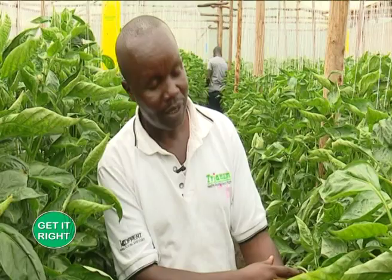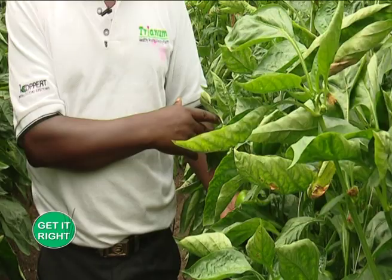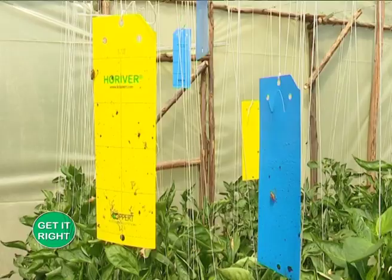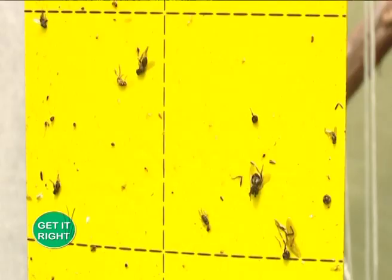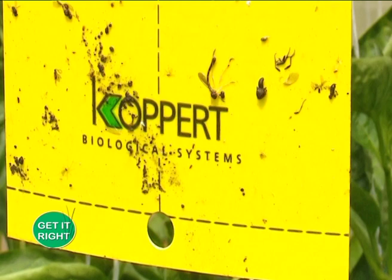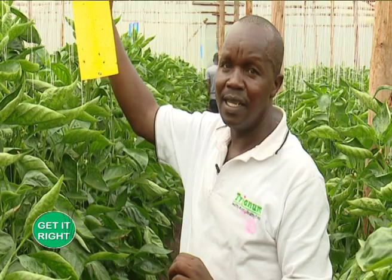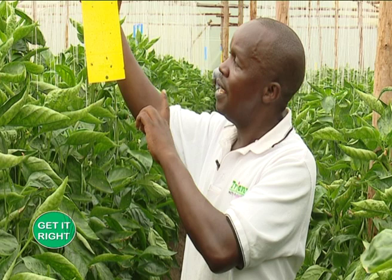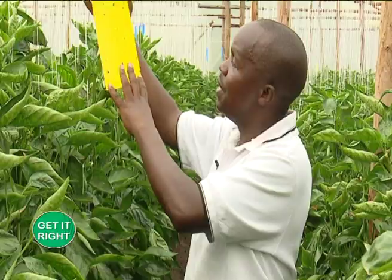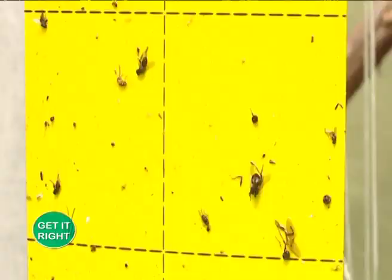We also have thrips, which attack the plant and the fruits. But in this case we don't have thrips here because we have introduced a biological method whereby we are using horivers. You can see the horivers — there are several colors. In this case you can see a yellow horiver, which has been made with a sticky substance wrapped all over it. The yellow color always attracts whiteflies. So once they see the yellow color they are attracted, they come, get stuck, and are killed.